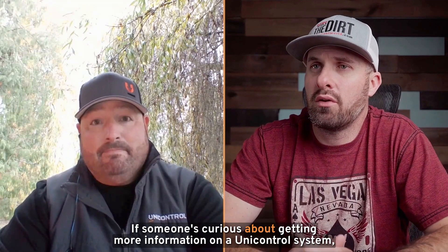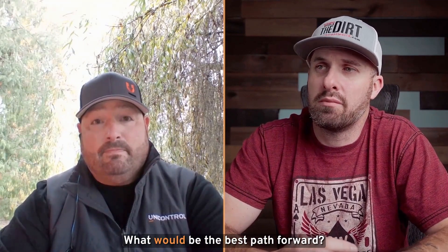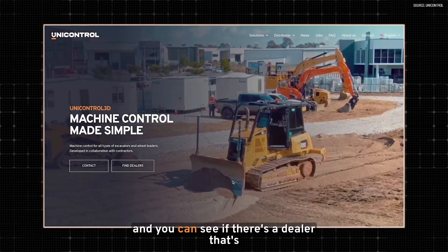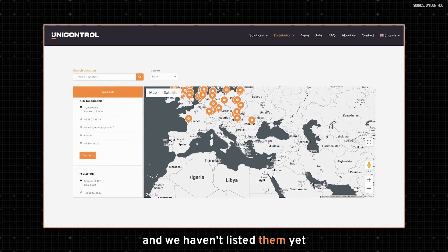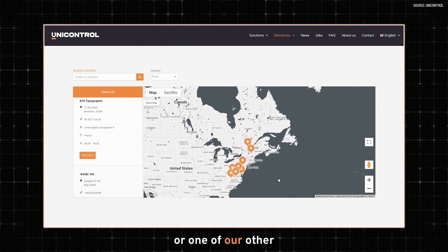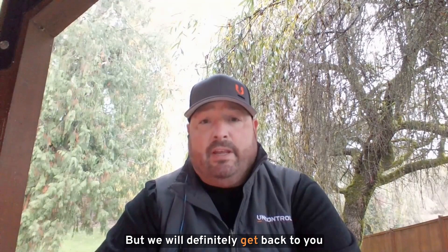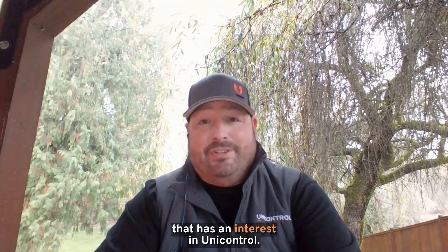If someone's curious about getting more information on a Unicontrol system, what's the best path forward? The best path is to get right on our website and see if there's a dealer located in your area. If there's not, sometimes we're behind and haven't listed them yet, or you can reach out to our company directly and that'll probably get you to me or one of our other colleagues here in the United States. We will definitely get back to you and look forward to talking with anybody that has an interest in Unicontrol.